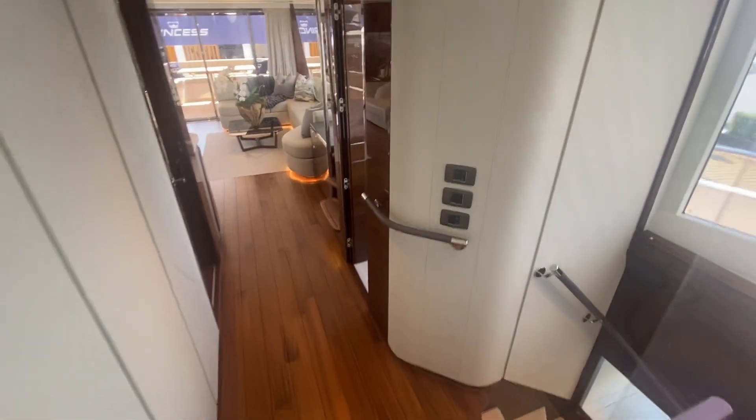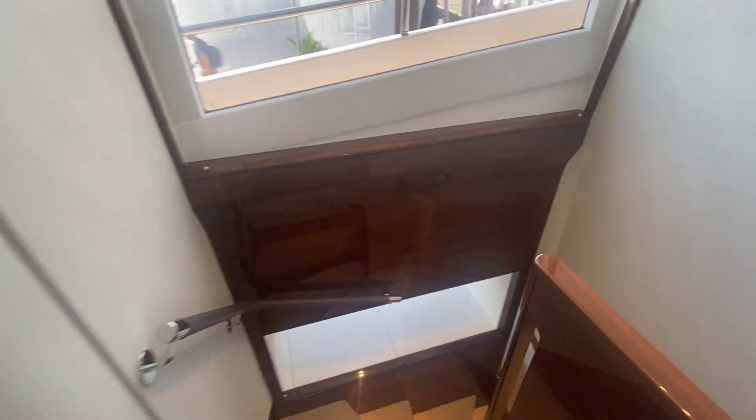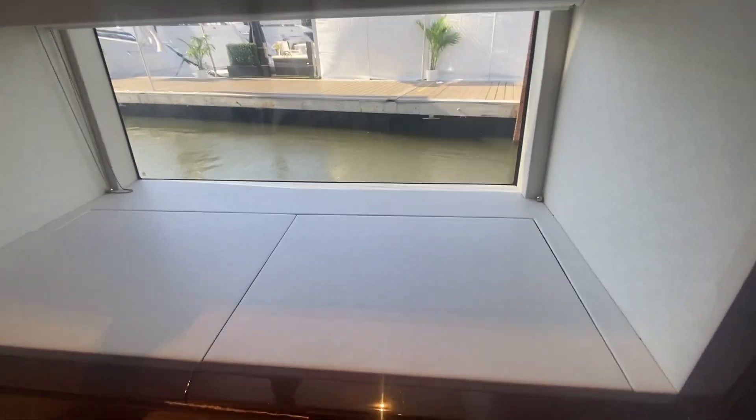We're going to go downstairs where there are four beautiful staterooms, and then we'll work our way up to the wheelhouse and sky lounge. There's a nice little window with natural light coming in, and storage — any place that Princess can find a spot for you to put things, they do. If you haven't been on a Princess, one of the hallmarks is their gorgeous woodwork. Look at that walnut grain carrying through — it is really impressive.